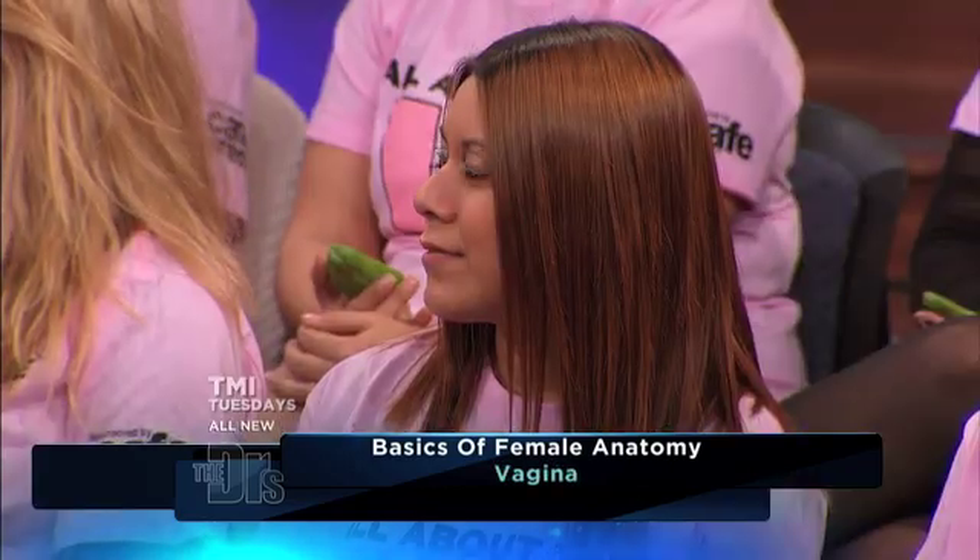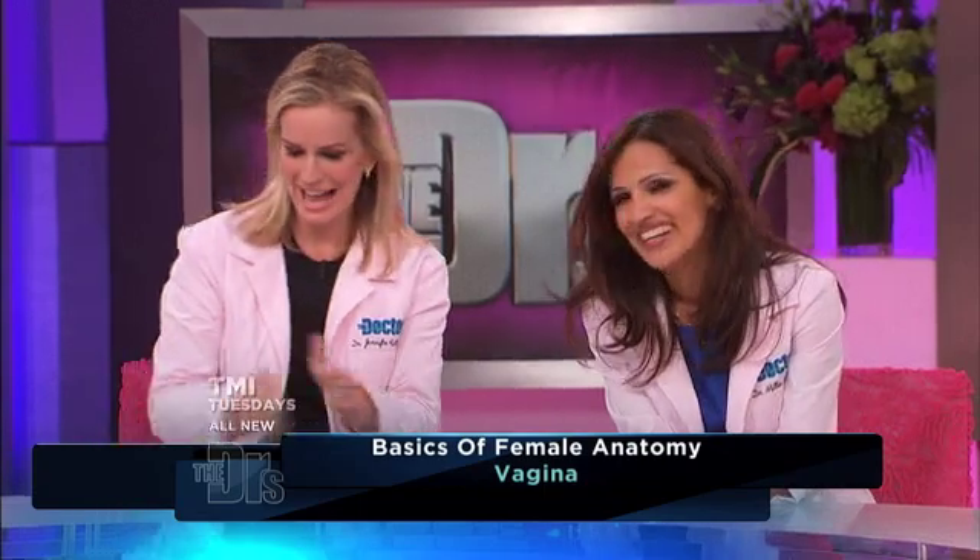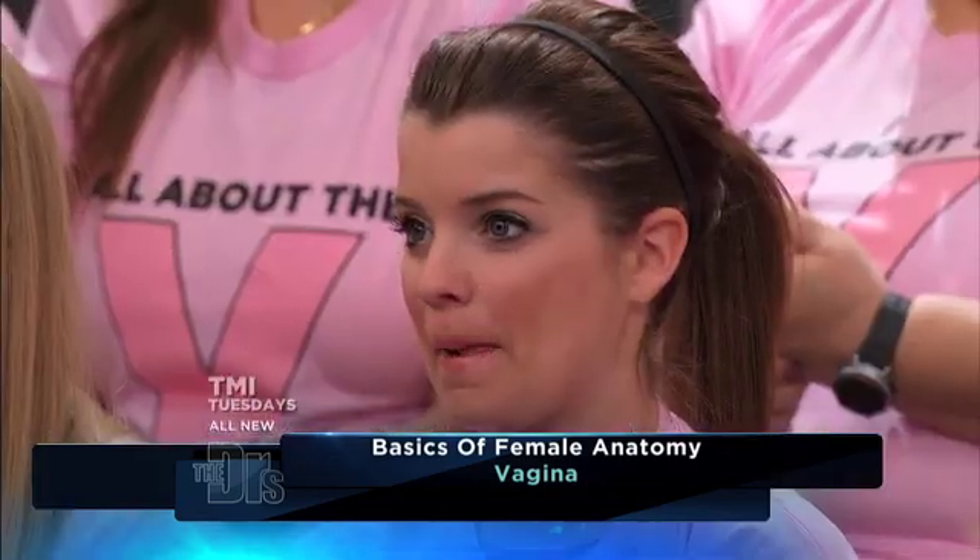Just to finish off our anatomy lesson — the vagina. It's about seven centimeters long and it's a muscle. Things like babies come out of there, and other things can go in there. It can also be a conduit for infections as well. So it's very important to make sure you use appropriate protection.